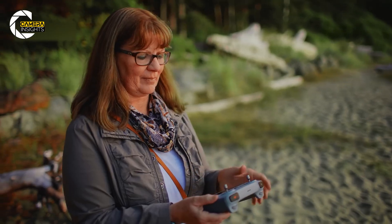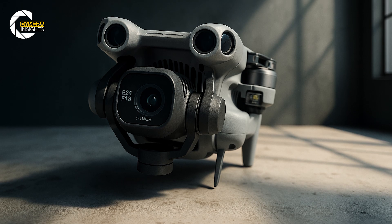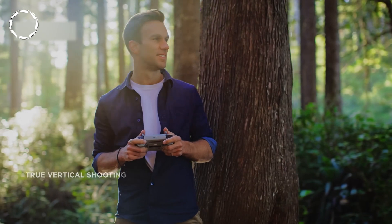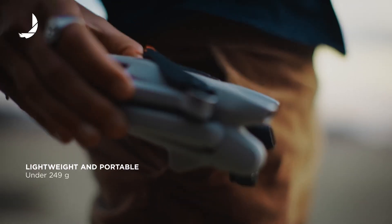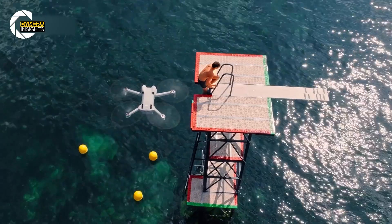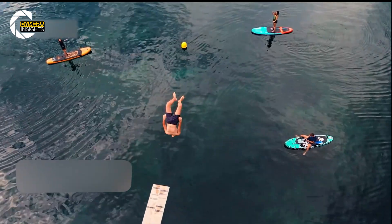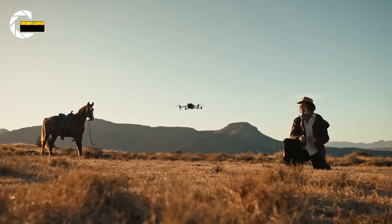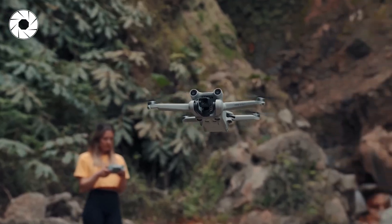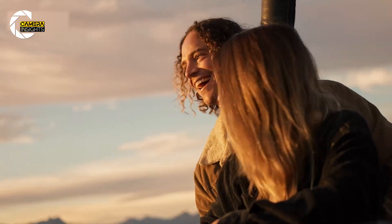This is where every photographer's ears perk up: a full 1-inch sensor paired with a 24mm equivalent f1.8 lens. That's usually heavy-drone-only territory, but here it is still under 250 grams. Low light performance is miles ahead of older Minis, and yes, it shoots 4K at 120 frames per second — perfect for buttery slow motion. There's also a 48mm mode that crops into the sensor for lossless zoom, something older Minis couldn't dream of. This means you can get tighter, more cinematic shots without lugging around a heavier drone.